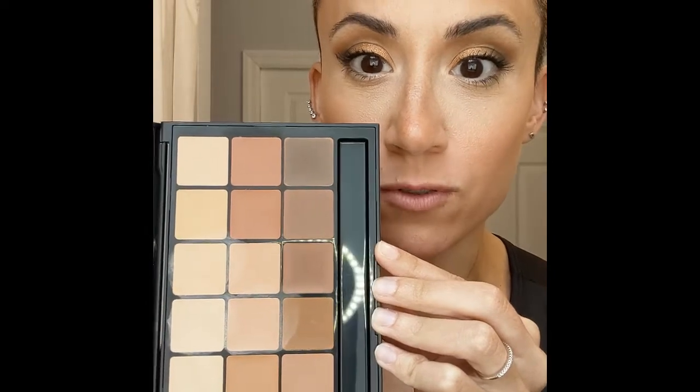So it said that it was super tiny, but literally you use the littlest amount and it goes a really long way. And that was actually in the review, so it made me feel better about it.